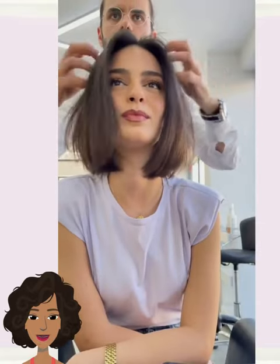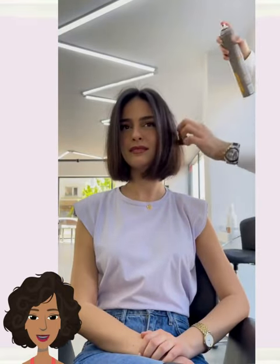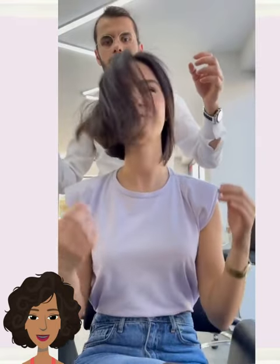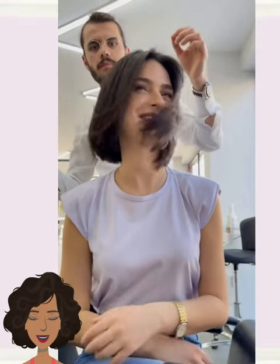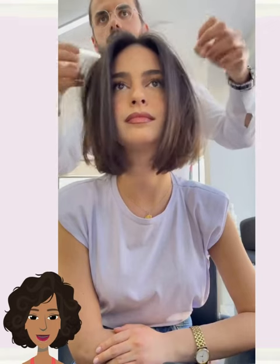Another beautiful transformation. So if you guys do feel inspired by any of these hairstyle ideas, please be sure to give today's video a big thumbs up, hit that subscribe button, and you'll stay up to date on all the latest and hottest hair trends.